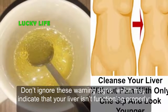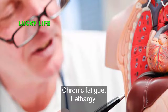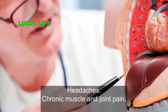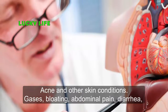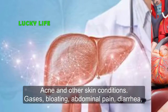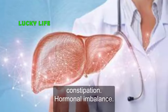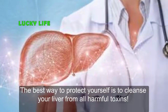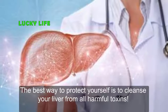Don't ignore these warning signs which may indicate that your liver isn't functioning properly: chronic fatigue, lethargy, anxiety and depression, improper digestion, headaches, chronic muscle and joint pain, acne and other skin conditions, gases, bloating, abdominal pain, diarrhea, constipation, hormonal imbalance, and increased weight.